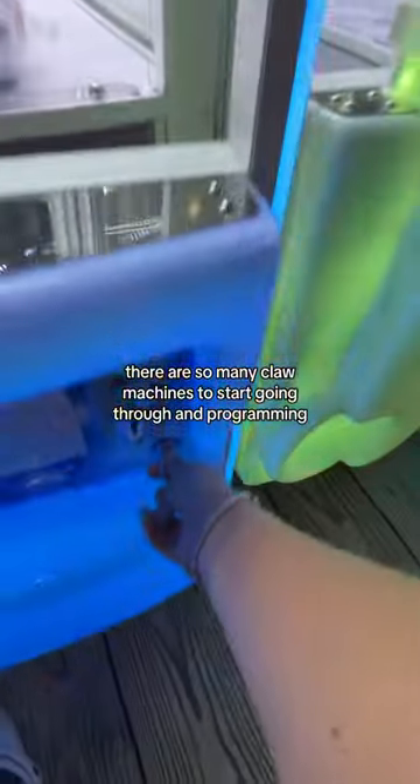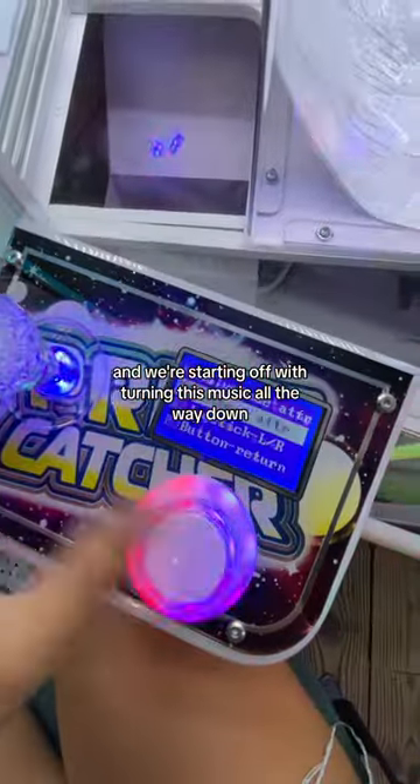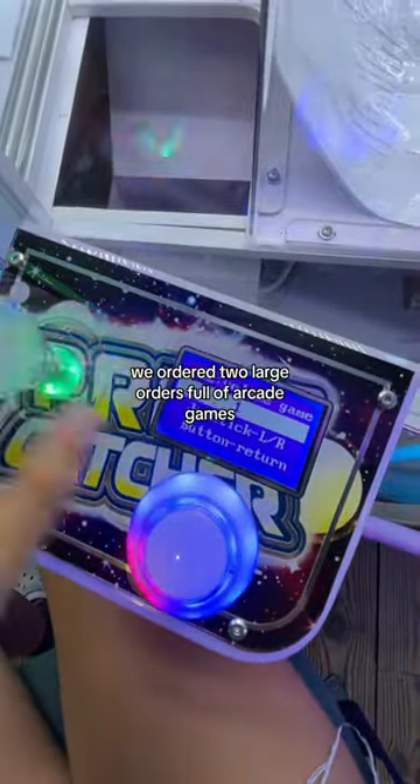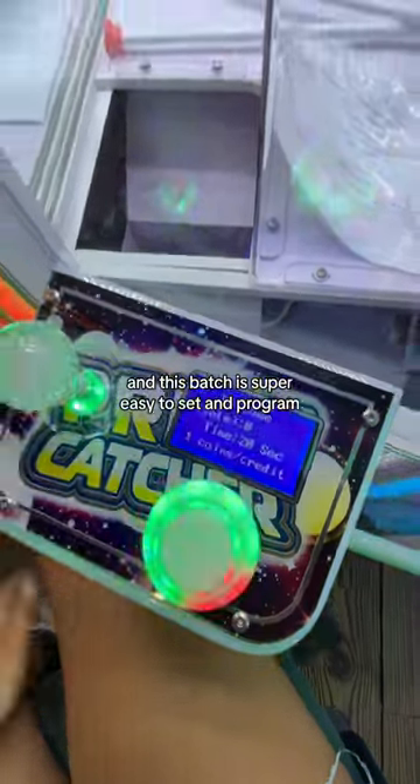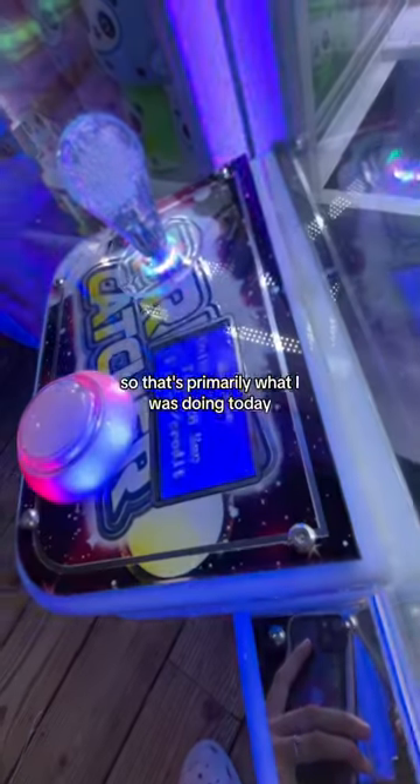Another day at the barn arcade. As you can tell, there are so many claw machines to start going through and programming, and we're starting off with turning the music all the way down. We ordered two large orders full of arcade games, and this batch is super easy to set and program, so that's primarily what I was doing today.